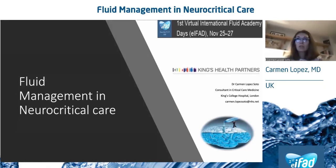Good afternoon. My name is Carmen Lopez-Soto, and I'm a consultant in critical caring at King's College Hospital in London. I would like to start by thanking the organizers for the opportunity to present such an interesting topic. For the next few minutes, we'll aim to present an update on fluid management in neurocritical care.